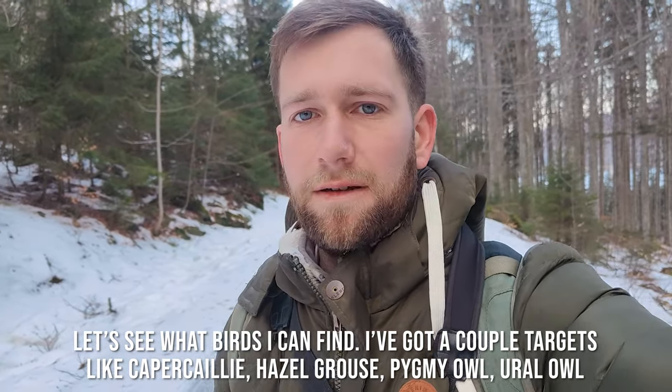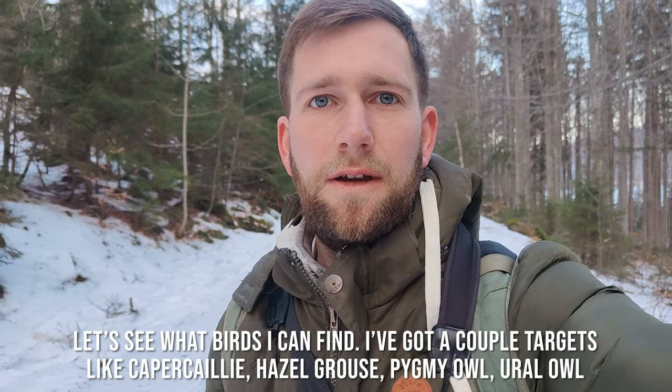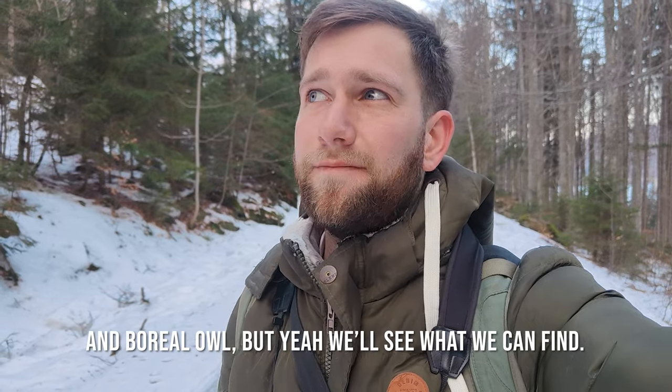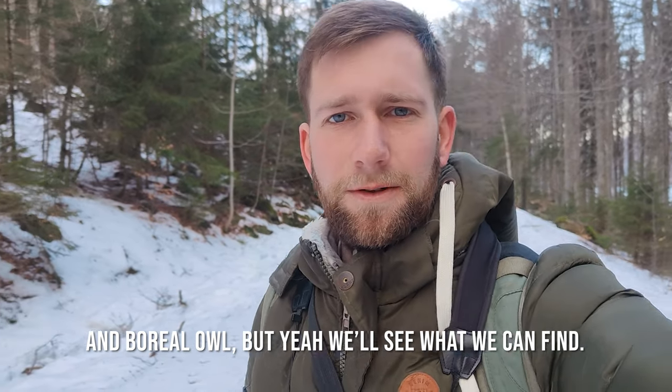I've got a couple of targets like Capercaillie and Hazel Grouse, Pygmy Owl, Ural Owl and Boreal Owl. But yeah, we'll see what we can find.